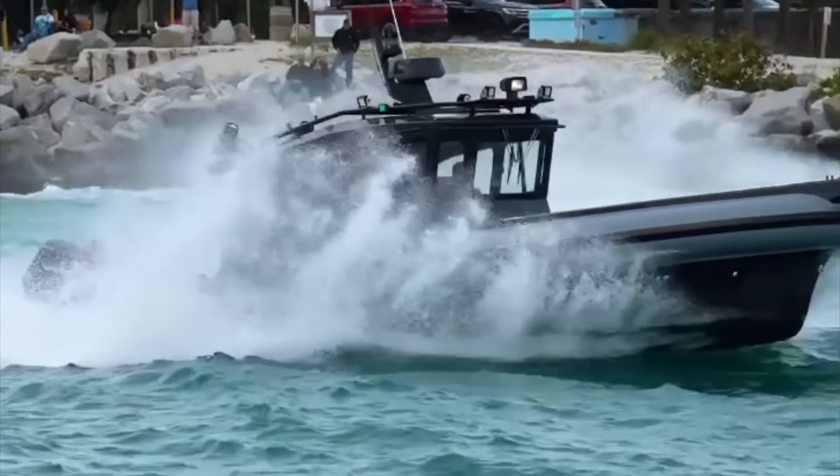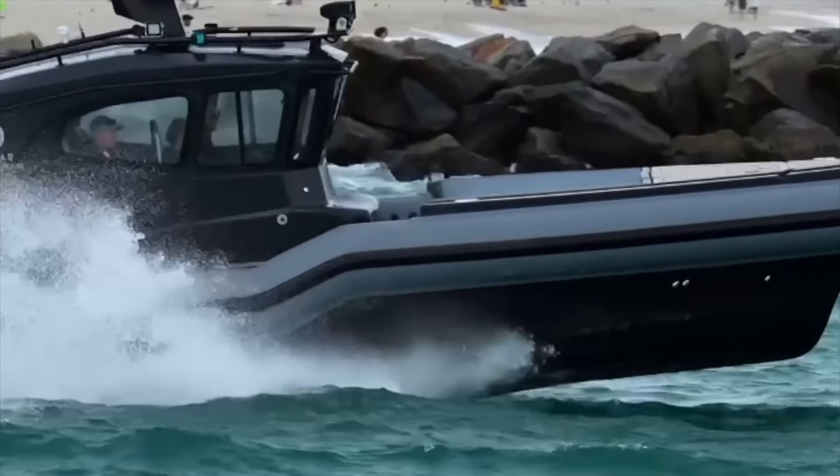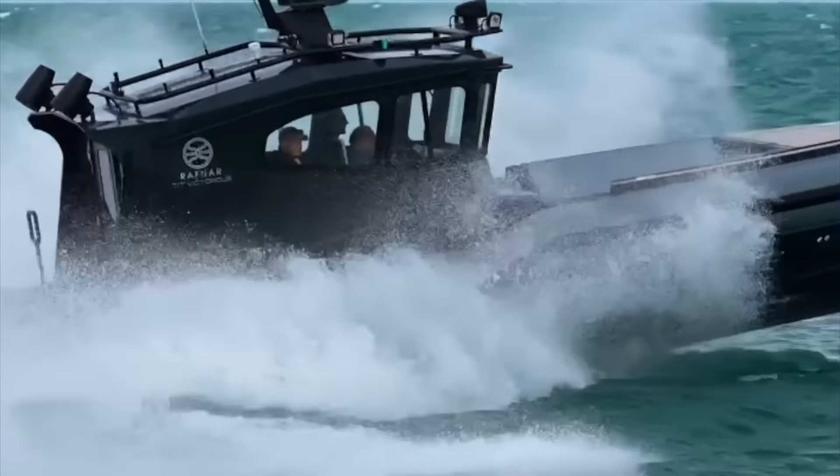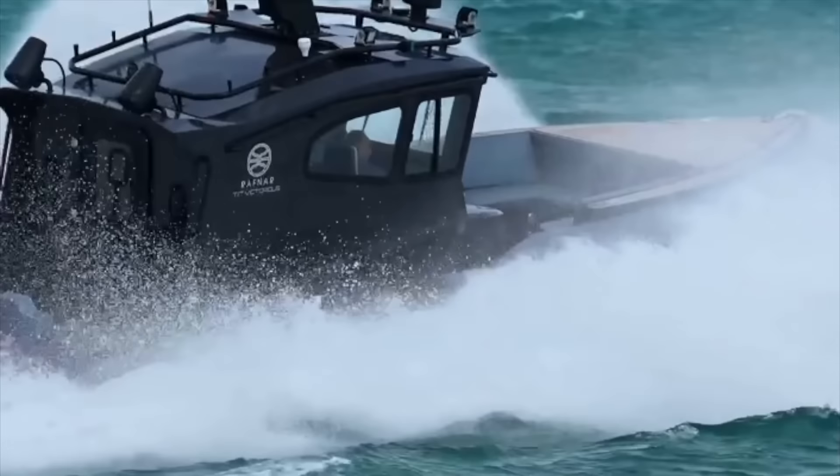We're going to do a little bit of Haulover, a little bit of Boca, but no matter what, the boats are stepping in the ring and going to do battle with the inlet and see who can be victorious. And we're going to start it off right here because we have this ribbed boat working its way out of Haulover.